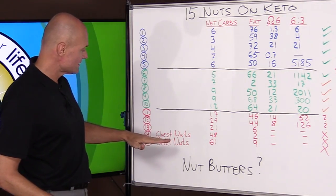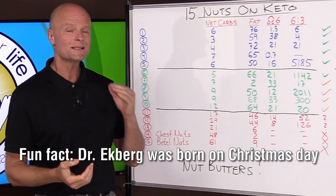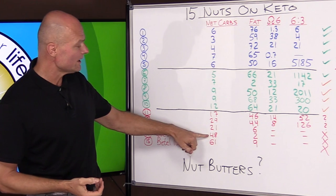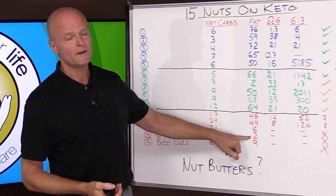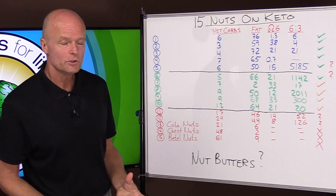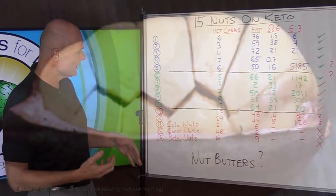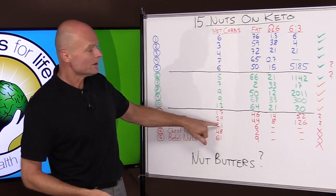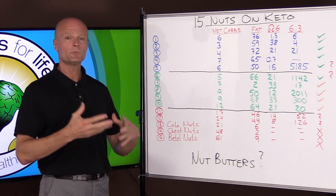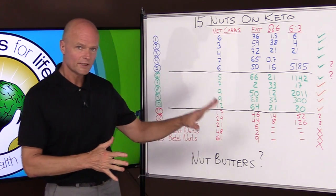Number 14 is chestnuts — the sixth most produced nut in the world. It's not a great idea for keto because it has 48% net carbs and is extremely low in fat. Number 13 is cola nuts, which used to be an ingredient in Coca-Cola. It's on the top 10 most produced list but has 21% net carbs and is very very low in fat. Not recommended for a ketogenic diet.